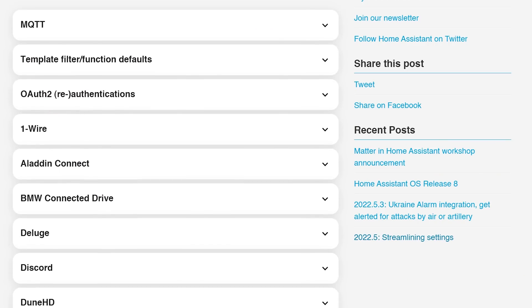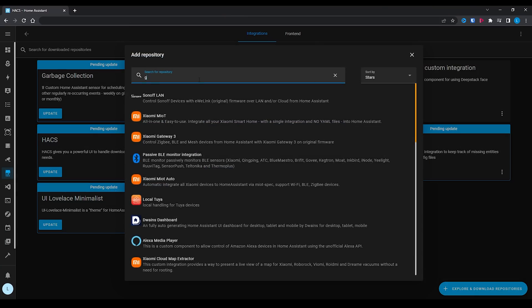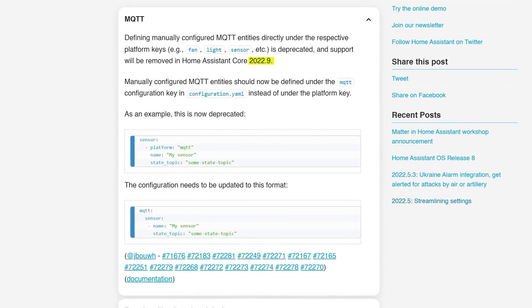Make sure to check out the breaking changes section for anything you need to be aware of before hitting update. Standout ones to be aware of are that the Raspberry Pi GPIO integration has now been removed after it was deprecated three months ago. There are community integrations that have been available for quite some time, so make sure to resolve that before updating. MQTT also sees some changes this month — it is being marked as deprecated in this release and won't be enforced until the 2022.9 update, so three months away yet. If you have manually configured MQTT entries in your configuration, you may need to change them over to the new format. There is an example provided in the release notes for what you need to do, and this isn't going to break anything today, but something you may need to look into over the coming weeks if you use MQTT.